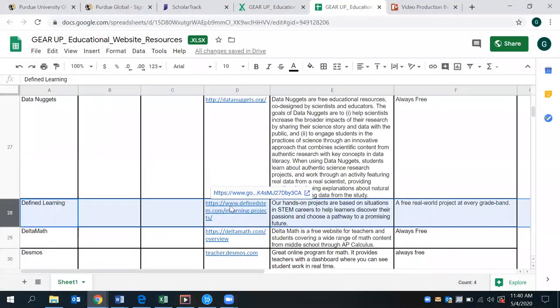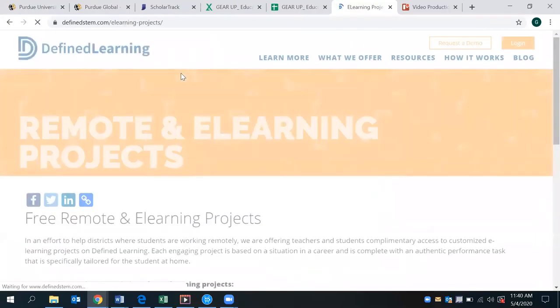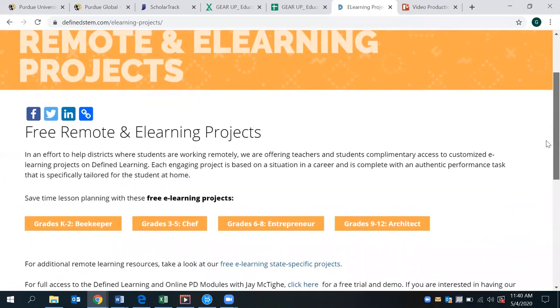Our educational website resource for you today is Defined Learning. DefinedEdSTEM.com is a website that provides remote and e-learning projects for free right now. What's nice about this resource is that it has a breakdown by grade levels — K through 2, 3-5, 6-8, as well as 9-12.